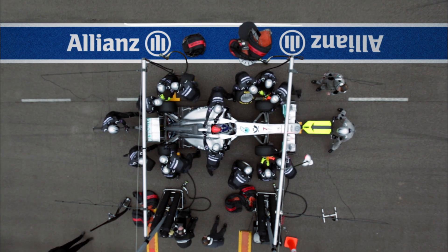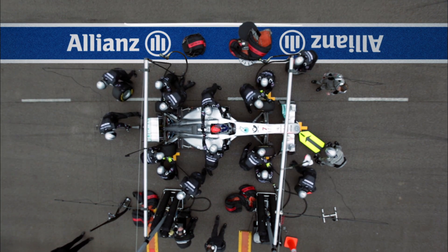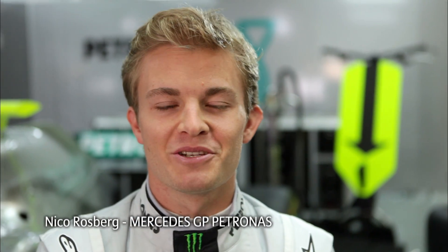Grand Prix Insights is presented by Allianz. On our Mercedes GP Petronas Formula 1 car, the aerodynamics are crucial for its performance. If during the winter we've managed to develop the best aerodynamics compared to everybody else in the field, then there's a great chance that we'll be winning races.